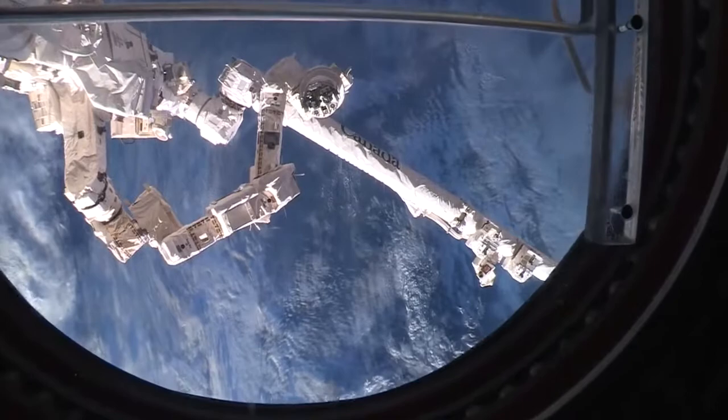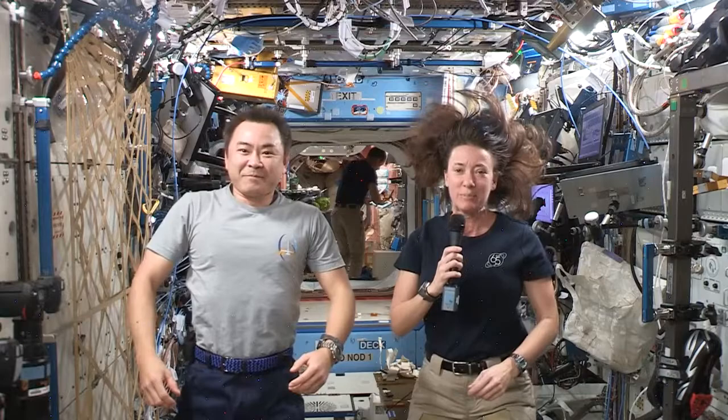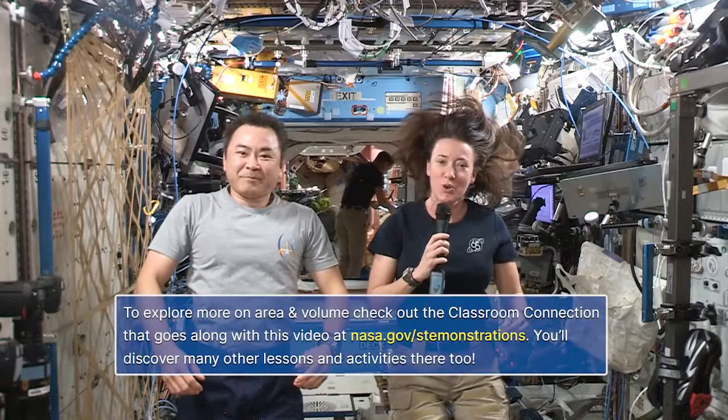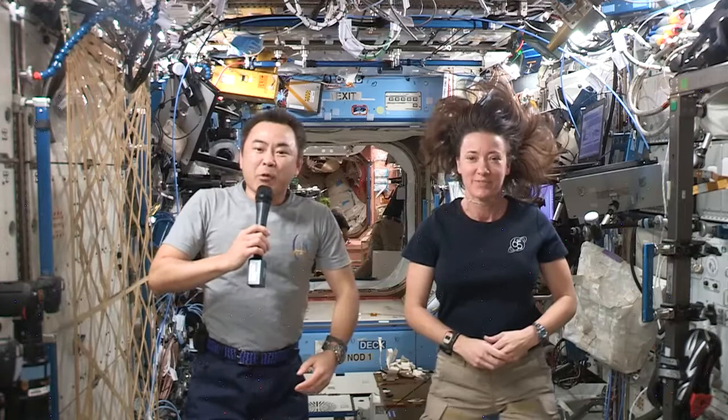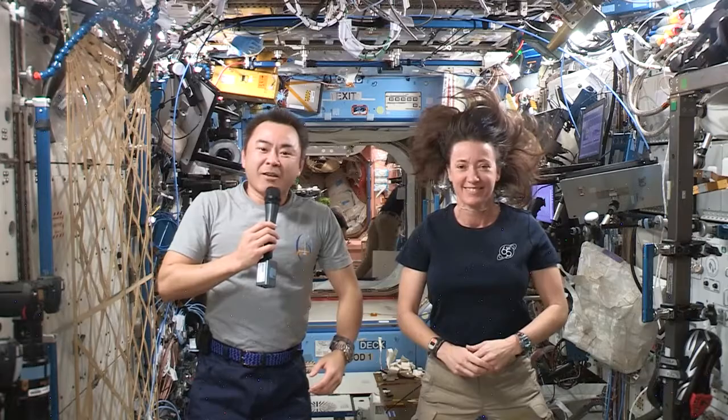I hope you learned a little bit about the importance of engineering and utilizing volume aboard the space station today. Use the corresponding classroom connection to learn more about area and volume and challenge yourself to redesign your own home and classroom for life in microgravity. Maybe one day you will be an engineer designing rooms for us up here in space. See you next time.